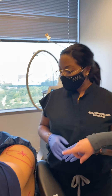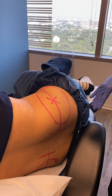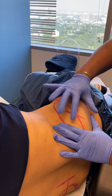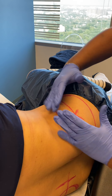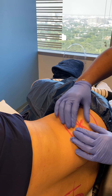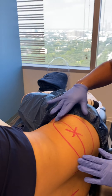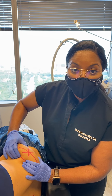I see that you did some markings on her — can you tell us what that is? This X here is marking where the peak of fat is on the flank area, and this is the surrounding area around that peak that will also be treated with cool sculpting. So we're going to really help to debulk this pocket of fat here.